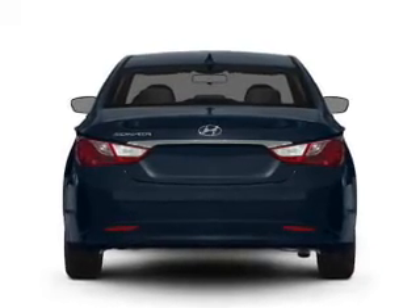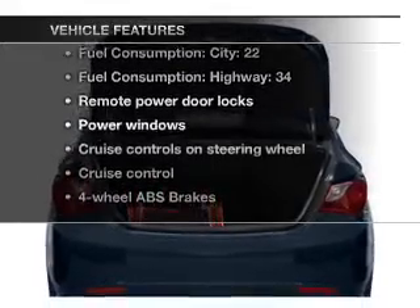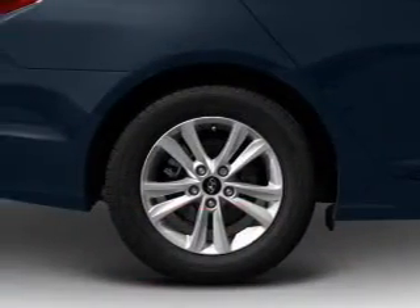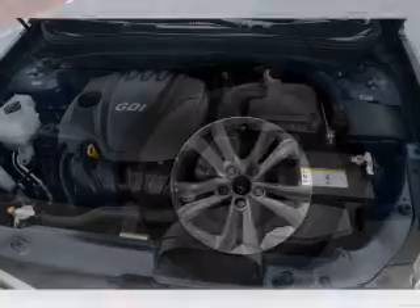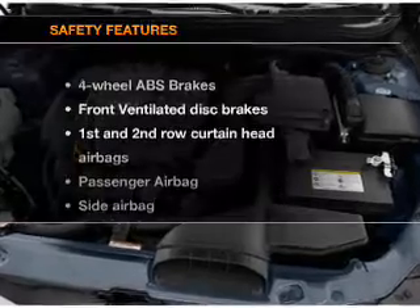Memory settings are just one of the extras. Plus enjoy these notable features that are included in this vehicle: air conditioning, power door locks, power windows, power steering, cruise control, power mirrors, an alarm system, and an AM-FM stereo with a CD player. If safety is a high priority,